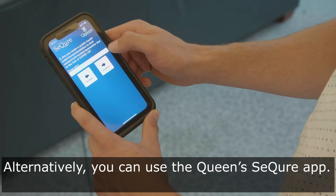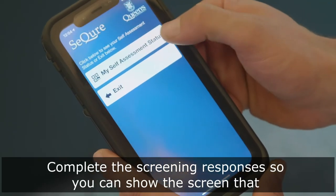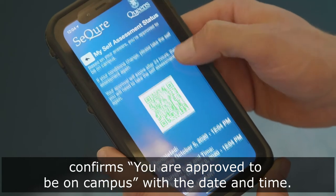Alternatively, you can use the Queen Secure app. Complete the screening responses so that you can show the screen that confirms you are approved to be on campus with the date and time.